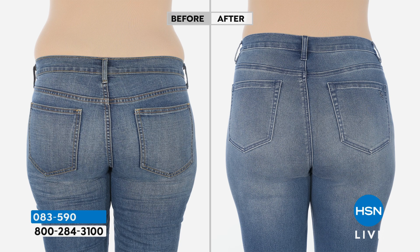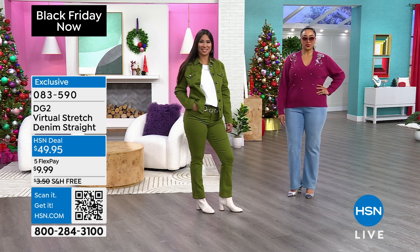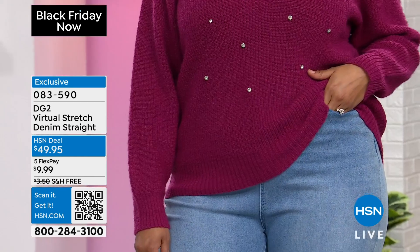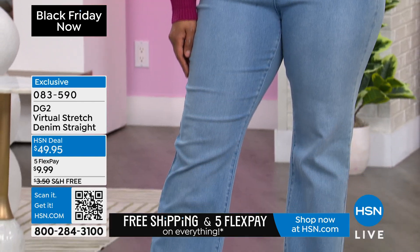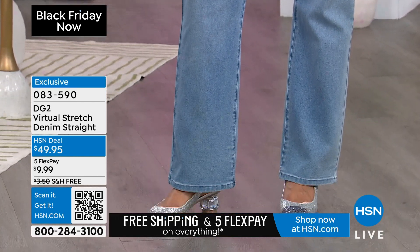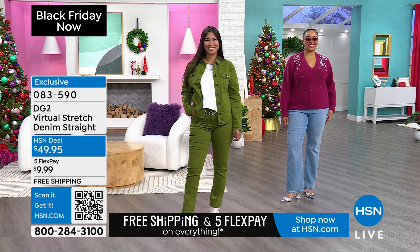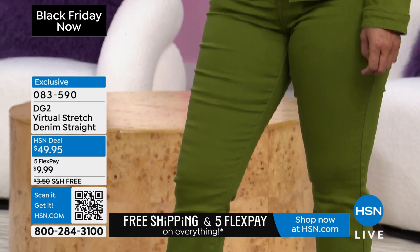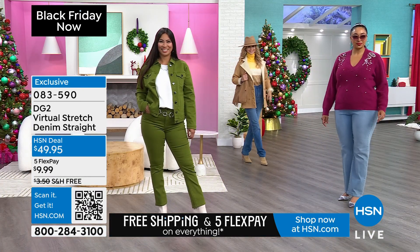Our rise is very lifting and elongating — it makes your legs look longer. And it's not a mom jean — it's not a high rise, it's mid to high. A true high rise is 12 inches and up, ours is 11. So it is what we call a mid to high rise. 12 inches and up is a high rise, 11 inches is a mid. The rise is perfect and you don't look like you have an exaggerated rise on this.